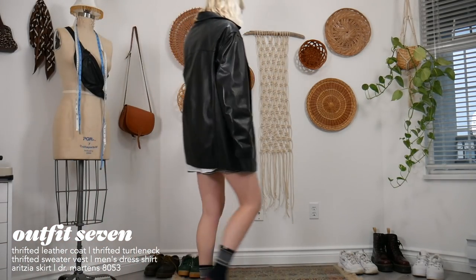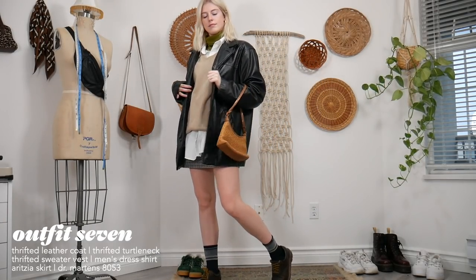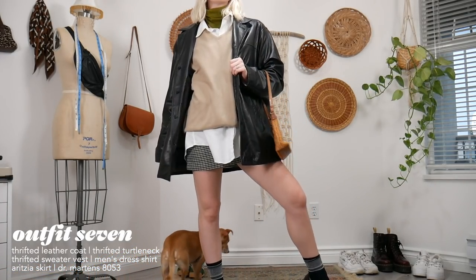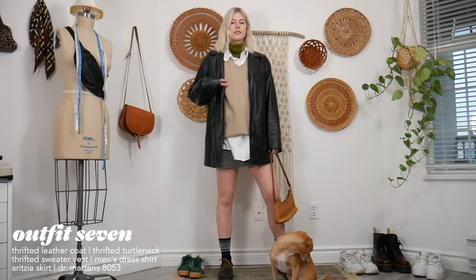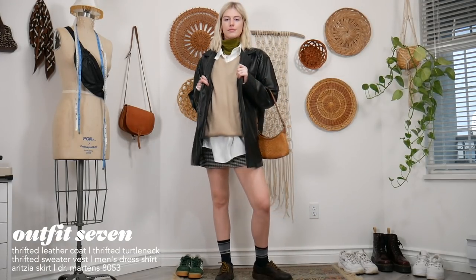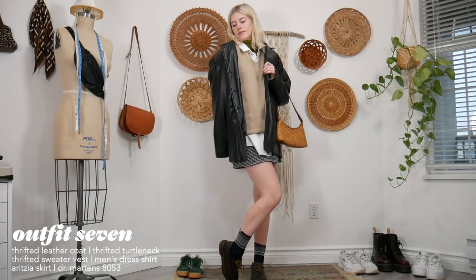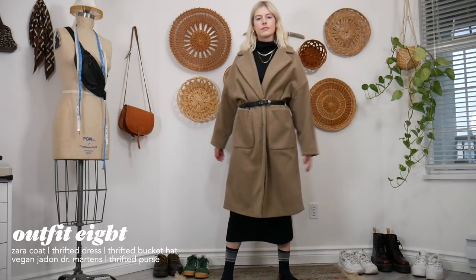Again for this outfit — wear tights if you live in a colder climate. I have the wool skirt, a thrifted leather jacket from the men's section, a thrifted sweater vest from the men's section, a thrifted dress shirt from the men's section, and my favorite turtleneck from the women's section. The color gives a pop against the neutral pieces — very Christmassy!